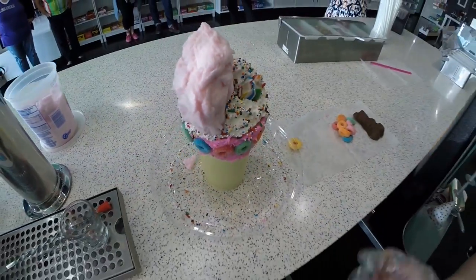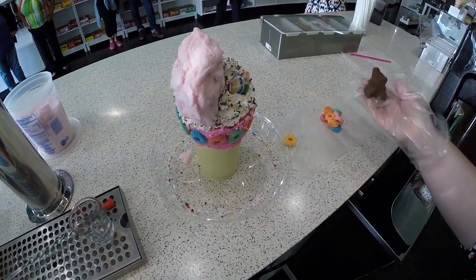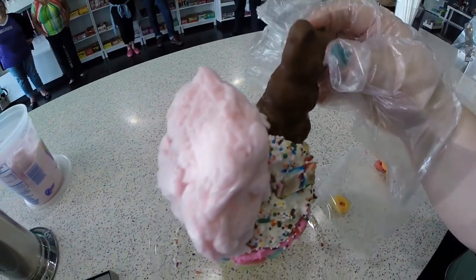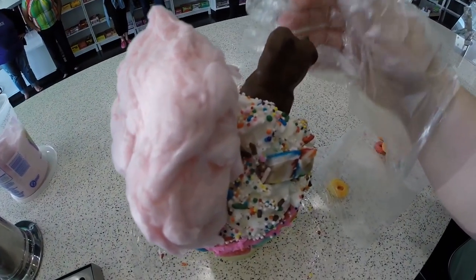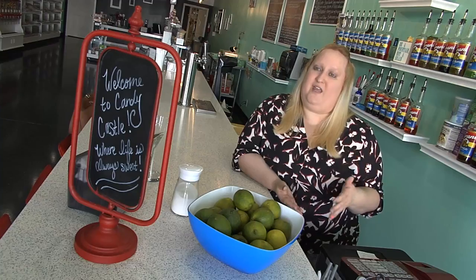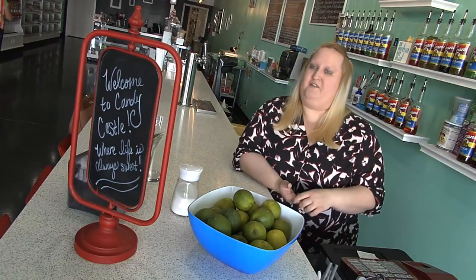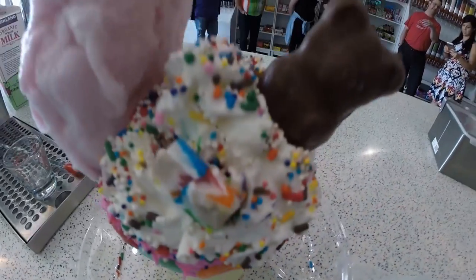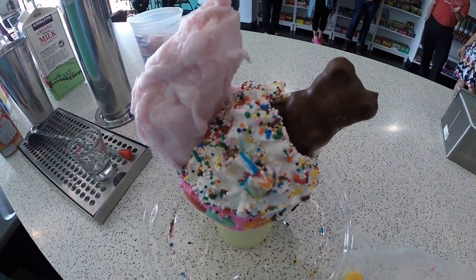With cotton candy cake balls and giant gummy bears, we had to actually build a foundation of ice cream in the middle on top of the milkshake — it was like building an architectural giant. But once we had it, people love it. You can make it any way you want: a chocolate one, a cotton candy one — it's up to you. The ultimate milkshake is actually made for two people, but so far they haven't seen anyone share one.